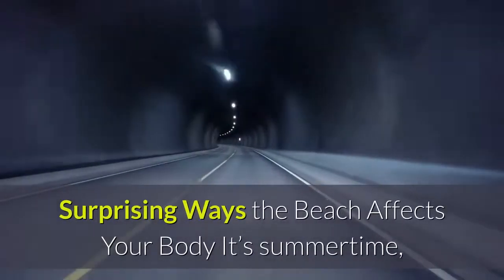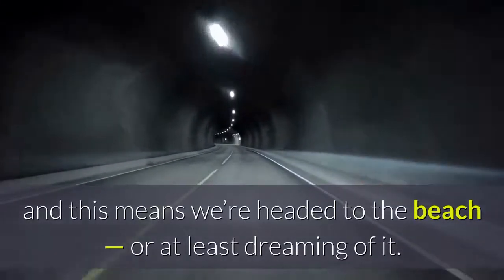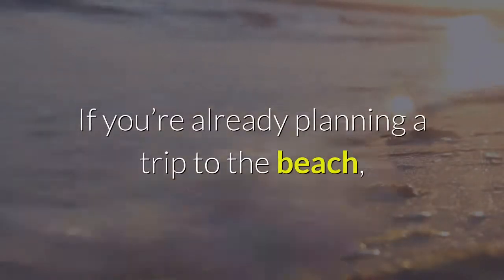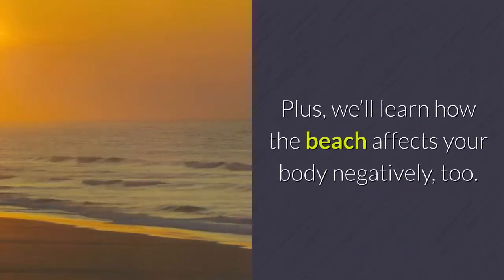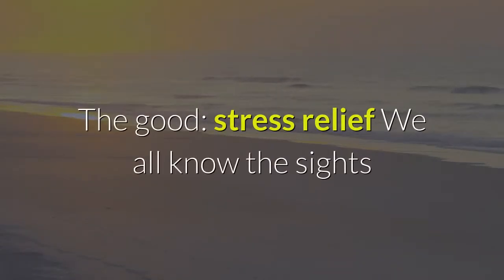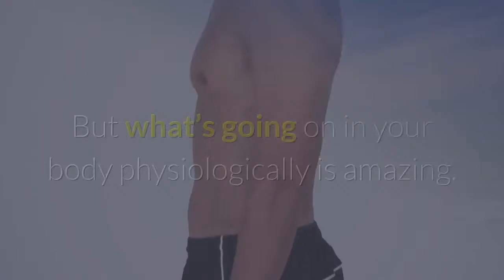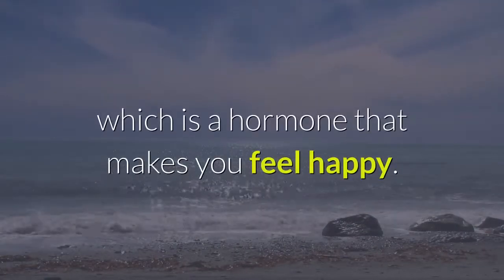Surprising Ways The Beach Affects Your Body — it's summertime, and this means we're headed to the beach, or at least dreaming of it. Many of us overlook the health benefits of a little bit of sunshine. If you're already planning a trip to the beach, this list will help you make up your mind. Plus, we'll learn how the beach affects your body negatively too. The good: stress relief — we all know the sights and sounds of the beach work together to relieve stress. But what's going on in your body physiologically is amazing. When you go to the beach, you get a release of serotonin, which is a hormone that makes you feel happy.